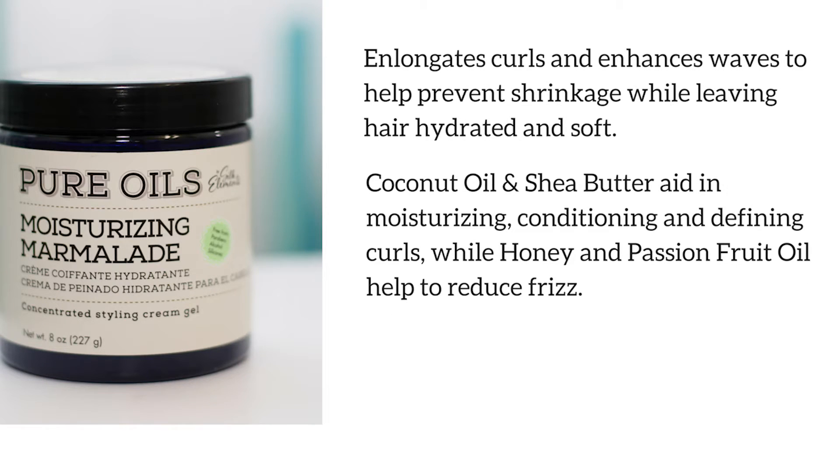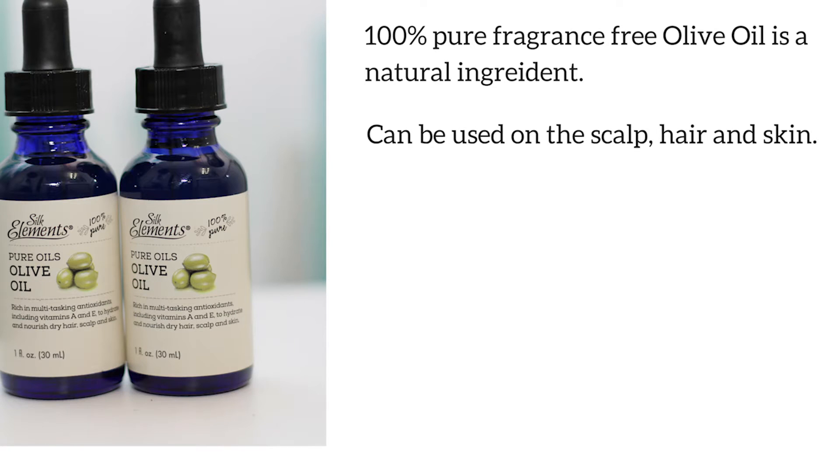Next is the Moisturizing Marmalade. This marmalade elongates curls and enhances waves to help prevent shrinkage while leaving hair hydrated and soft. It also includes coconut oil and shea butter, which aids in moisturizing, conditioning, and defining curls, while honey and passion fruit oil help reduce frizz. And last is the 100% fragrance-free olive oil, which is a natural ingredient that can be used on your scalp, your hair, and your skin.